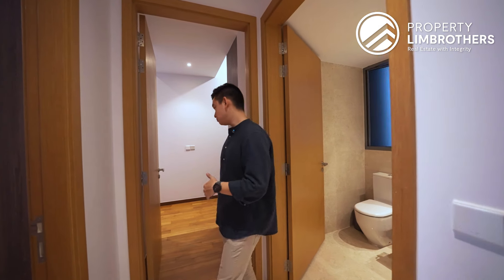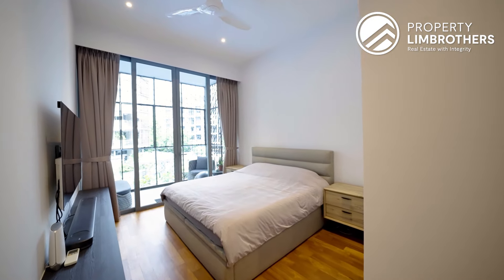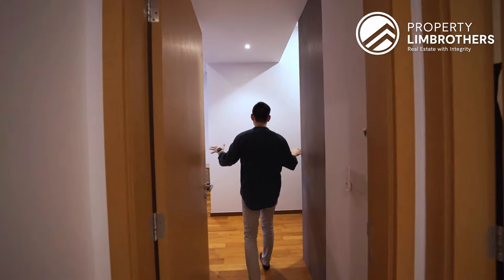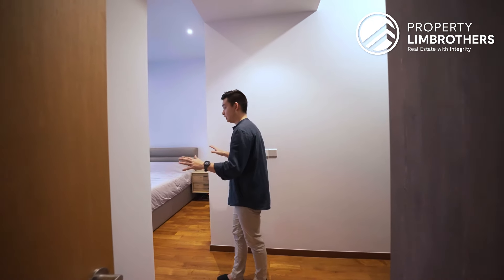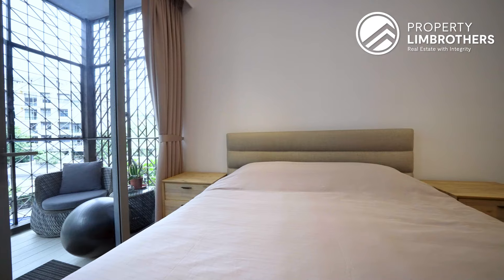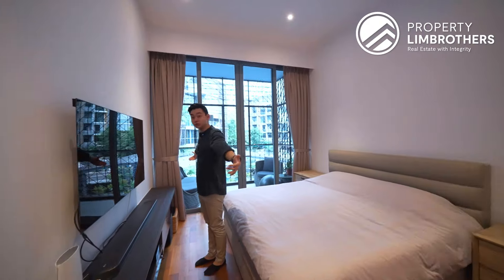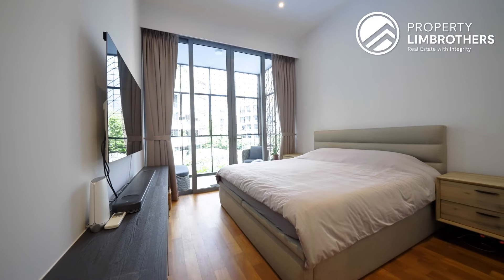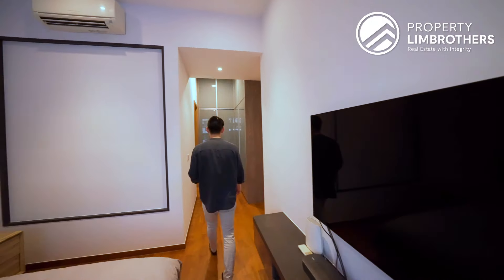The master bedroom splits into two portions — a walk-in wardrobe and the rest area. The rest area is amazingly big: fits a king-size bed, two side tables, and a TV console with flat-screen TV. Ceiling height here is maintained at 3.3 meters. Let's also have a look at the master ensuite and walk-in wardrobe.